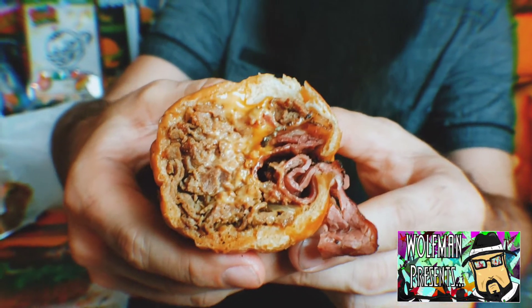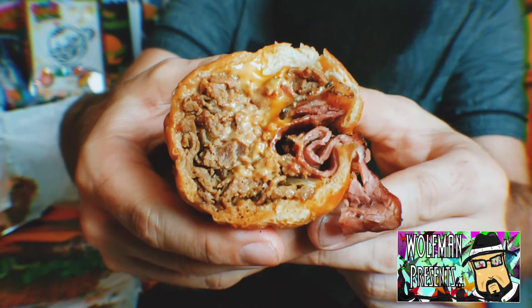So good — support local business, love your Fat Sal's! Oh yeah, love it — the pastrami and the cheesesteak all in one bite. Like I said, if you're not wearing it, it's not Wolfman approved, and that right there looks Wolfman approved.